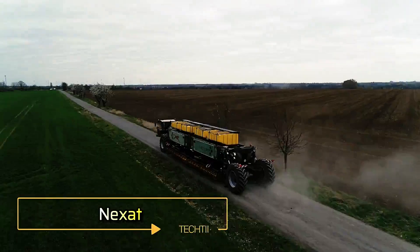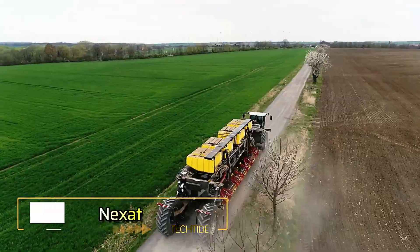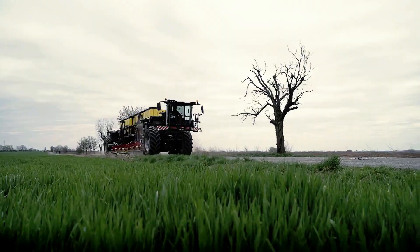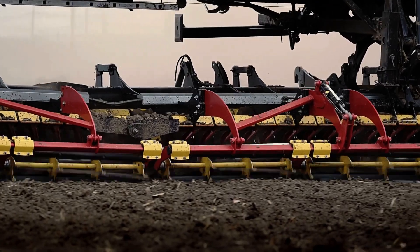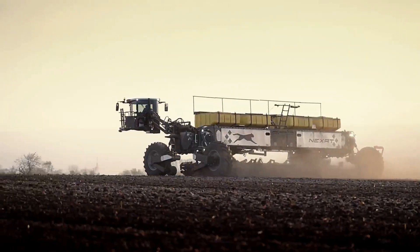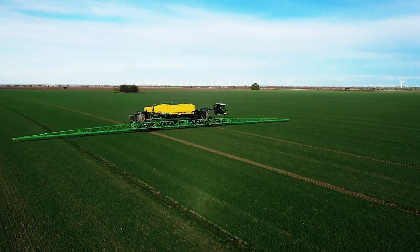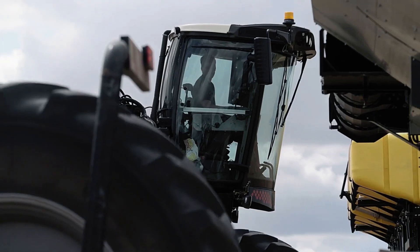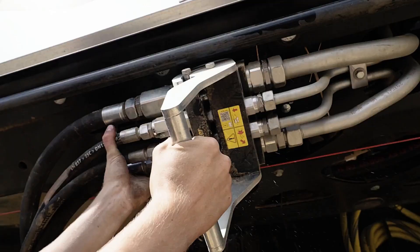Nexat. The Nexat Combine Harvester is a revolutionary holistic system integrating all stages of fieldwork. With its wide base and multiple interchangeable modules, it can till soil, sow seeds, protect crops from pests, and harvest all in one machine. Modules can be swapped in under 10 minutes by a single operator, making it highly efficient.